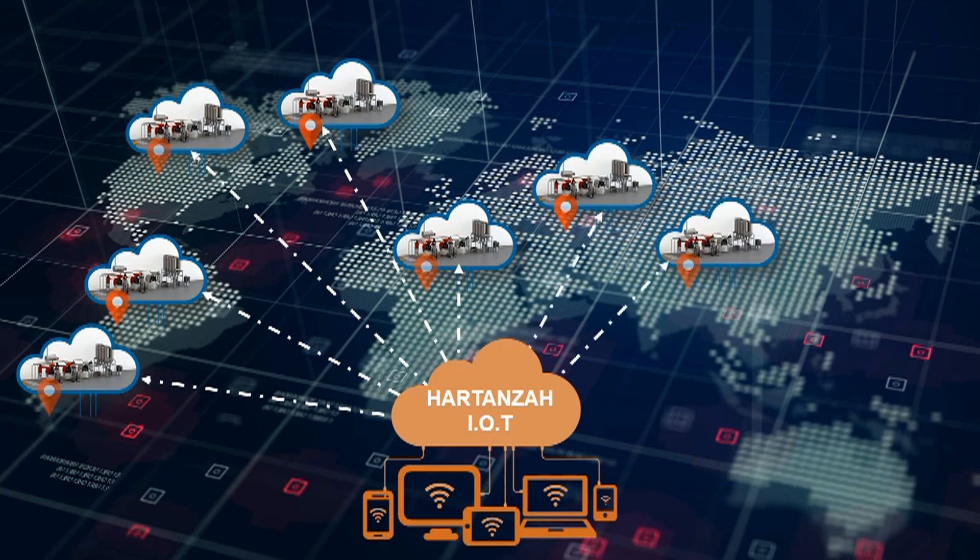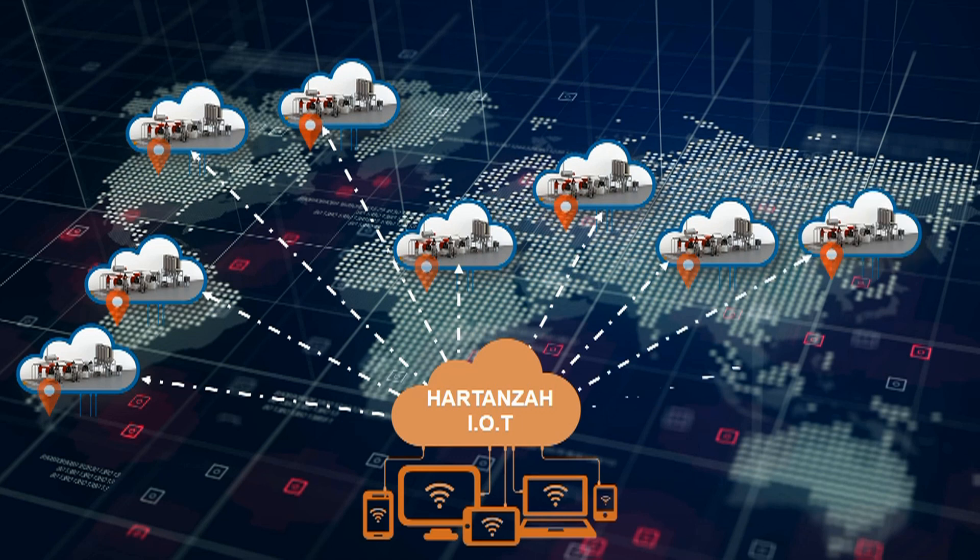Love your coffee, love your earth — by removing pollutants using Hartenza Afterburner. Hartenza: Only for Coffee Maniacs.